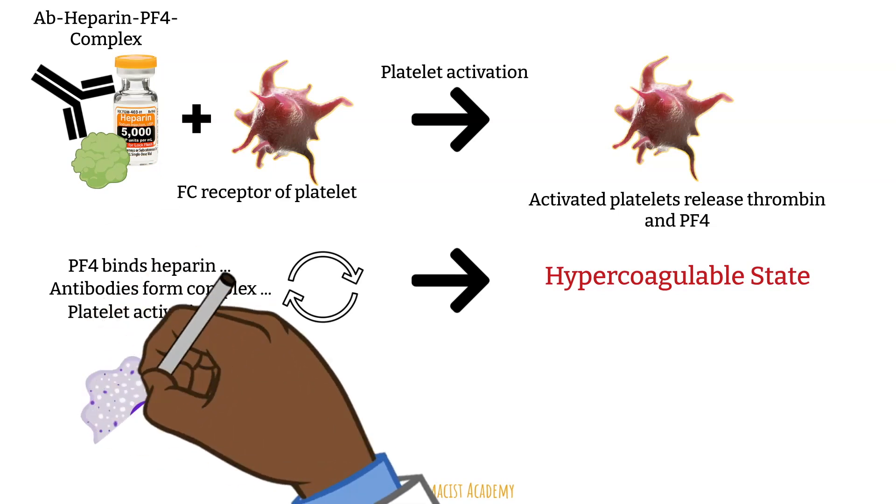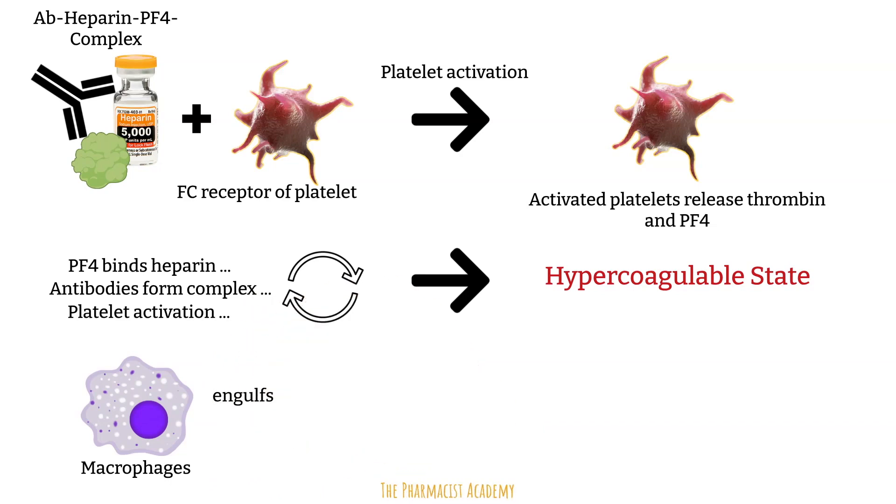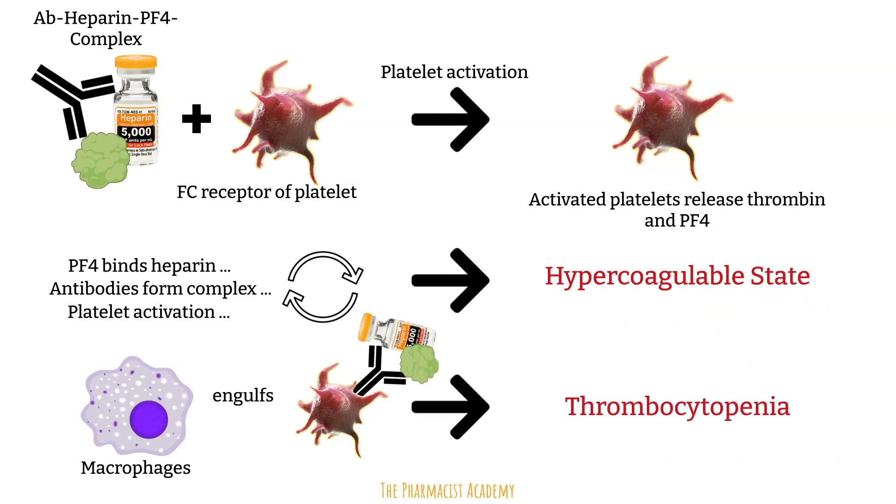To make things worse, macrophages engulf the antibody-heparin-platelet factor 4 complex bound to the FC receptor of the platelet and remove them, decreasing your platelet count. Simultaneously, as the platelets become activated, they aggregate and platelet count drops as thrombus forms. This is how we get the thrombocytopenia.